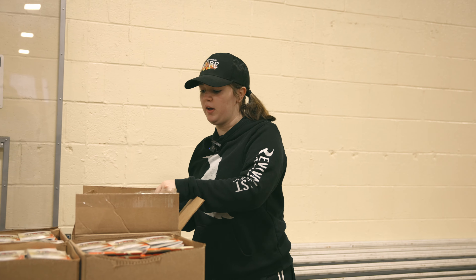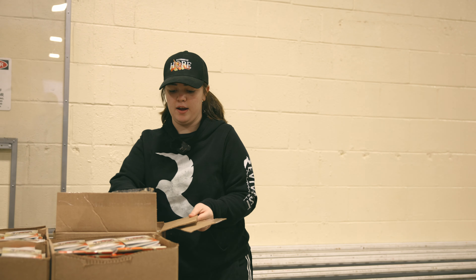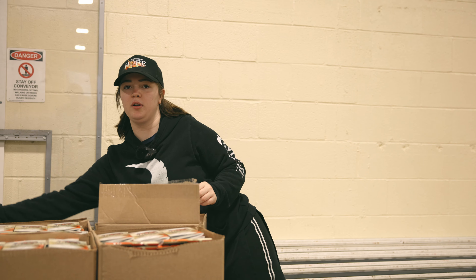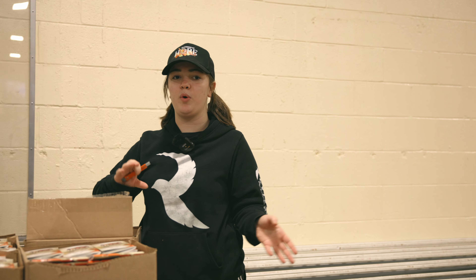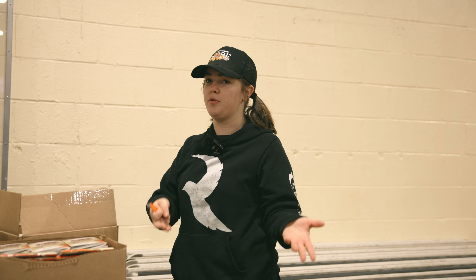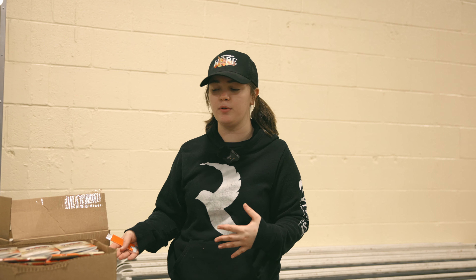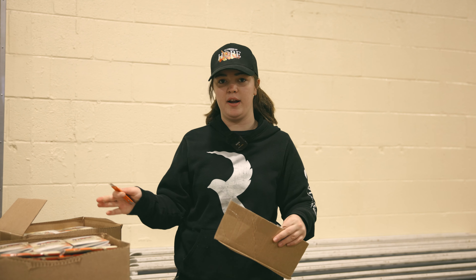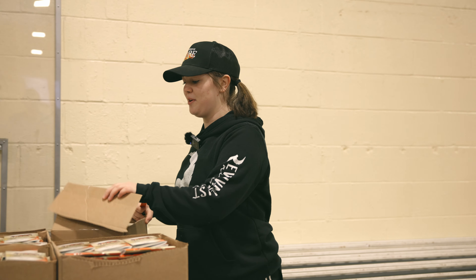We are getting ready for the volunteers. It's always nice if we can have at least one box of everything on the table so that when they come in, they know what's going on the table. It gets them started, and usually before we get started they go ahead and fill their tables completely full. It's nice to know which table has what on it.